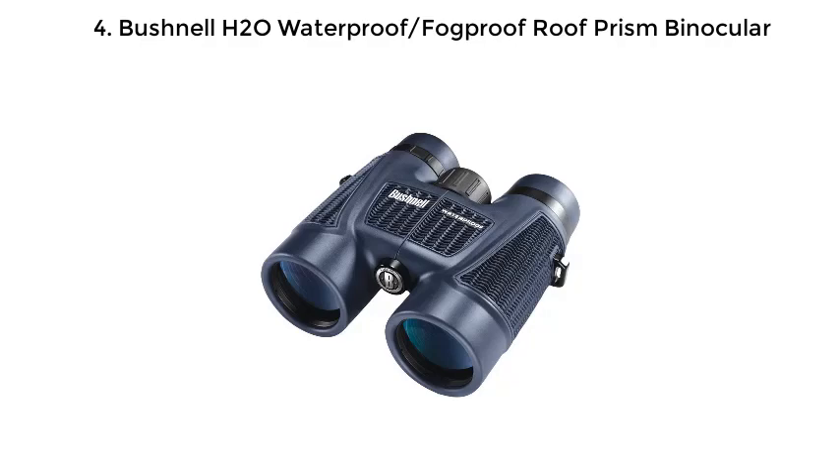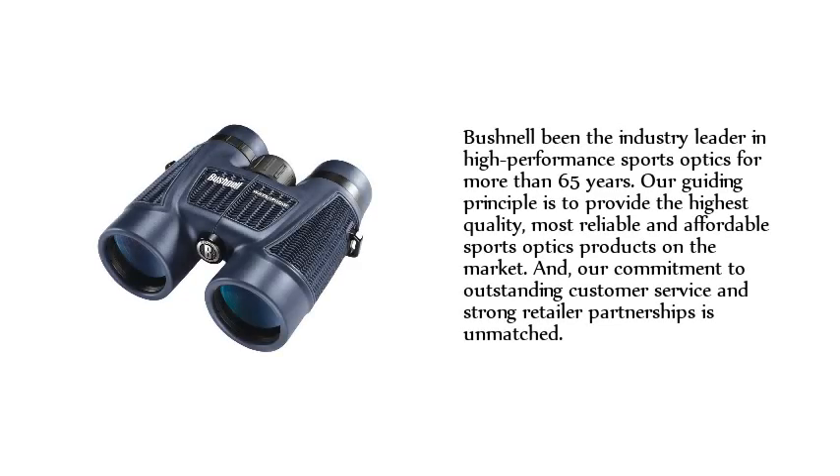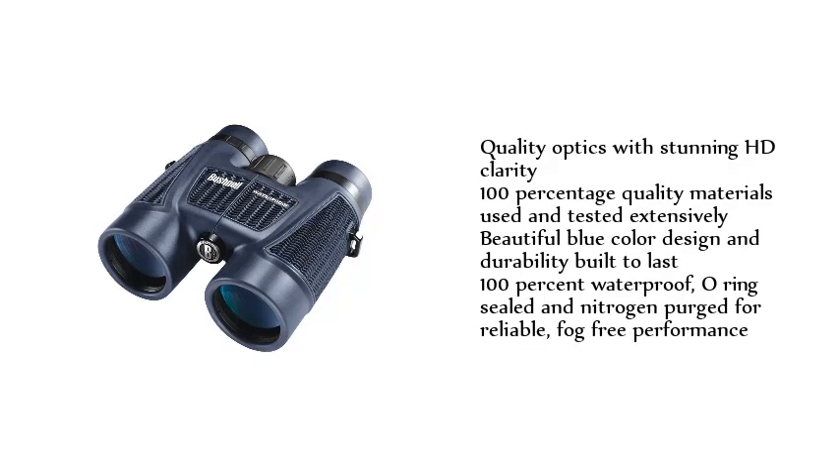Number 4: Bushnell H2O Waterproof Fog Proof Roof Prism Binocular. Bushnell has been the industry leader in high-performance sports optics for more than 65 years. Our guiding principle is to provide the highest quality, most reliable and affordable sports optics products on the market, and our commitment to outstanding customer service and strong retailer partnerships is unmatched. Quality optics with stunning HD clarity, 100% quality materials used and tested extensively, beautiful blue color design and durability built to last, 100% waterproof, O-ring sealed and nitrogen purged for reliable, fog-free performance.